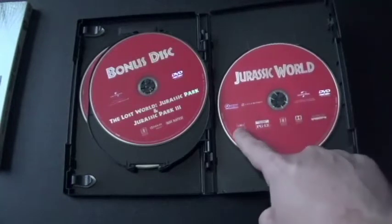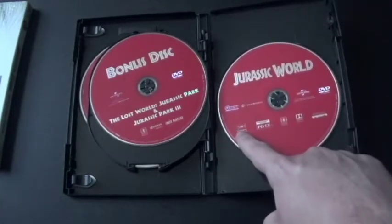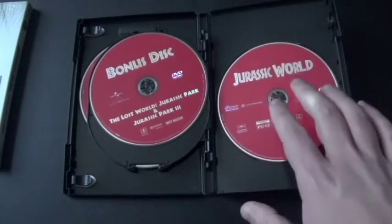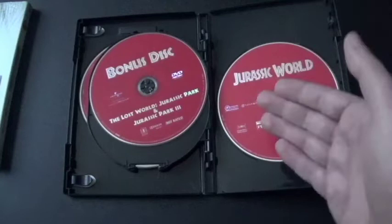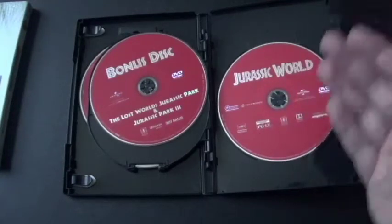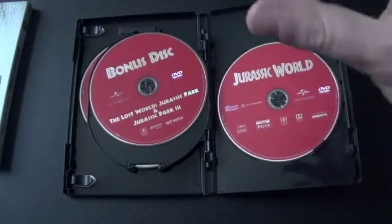I did mention the screen size on Jurassic World, which is 2.00:1 — that's another widescreen format. It's like the halfway point between 2.39:1 and 1.85:1, so they're kind of split between the two.